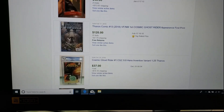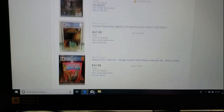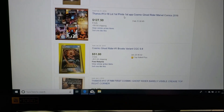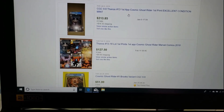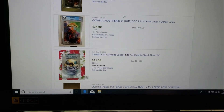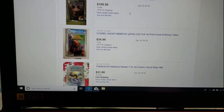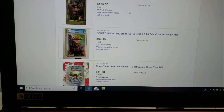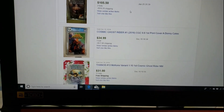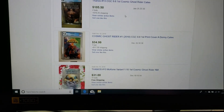Cosmic Ghost Rider number one has a 1-in-350 variant. I could not find that 1-in-75 variant listed, and the covers shown aren't the ones they highlighted, so I can't tell you if this book is maintaining its price. But the trend on Cosmic Ghost Rider books is still going up. Some books in this range, like Thanos number 13, sold for $105.50 at a 9.6, whereas they were talking about $350 for high-end grades — so if you have this book, you're probably happy about it.